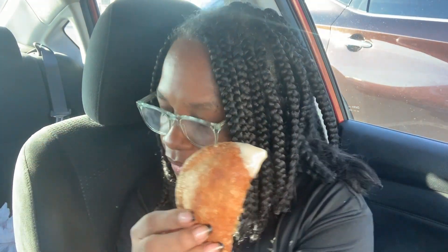Okay guys, let's try it with the spicy ranch. I've never tried spicy ranch, but I should have tried it without it first. Let's give it a try.